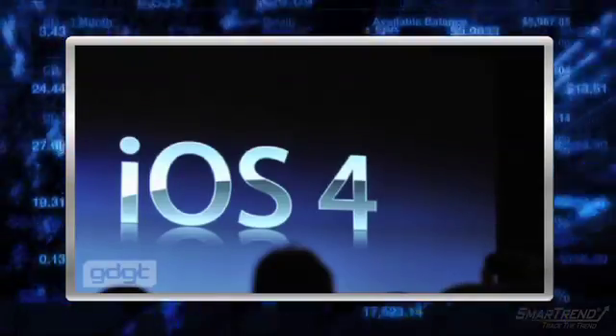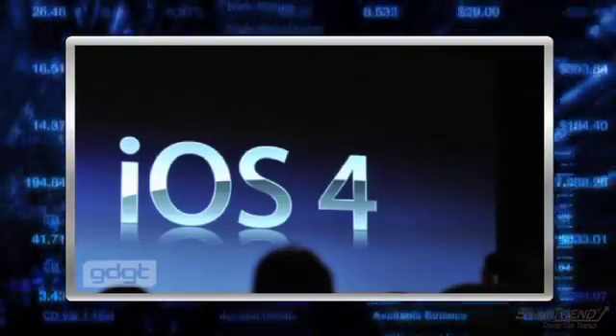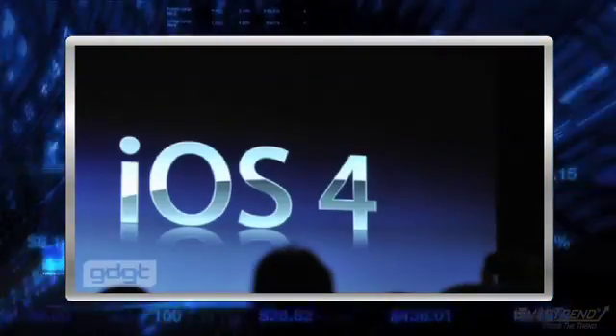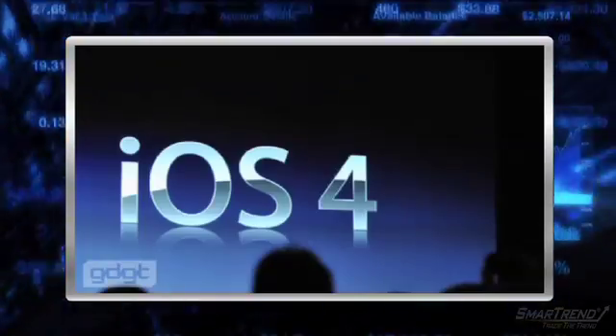As Jobs has just informed us, the official new name for this product is the iOS 4. We can now see images of the inside of the phone.